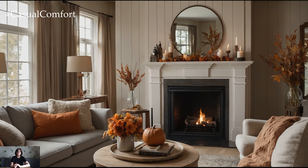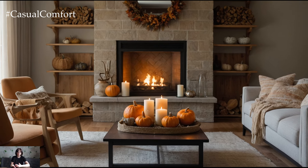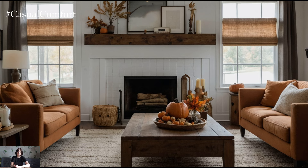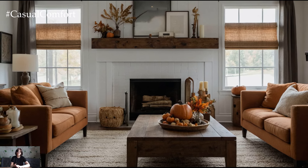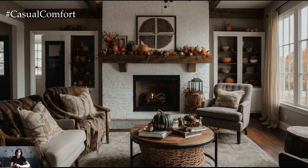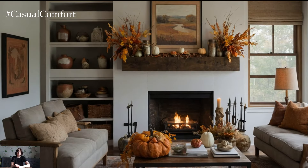Hello everyone, welcome back to the channel! With fall in full swing, it's time to transform your living room into a cozy autumnal retreat that radiates warmth and comfort. Today we're diving into some fantastic decorating ideas to help you achieve that perfect fall vibe — from rich textures to seasonal colors and inviting accents. So grab a comfy blanket and your favorite fall drink, and let's get started on making your living room the ultimate autumn haven.